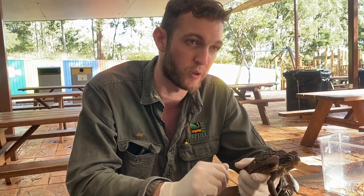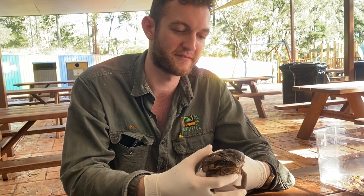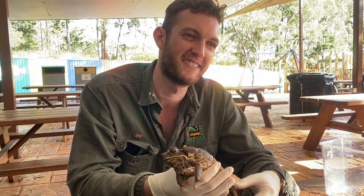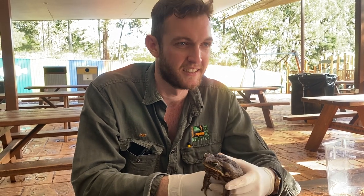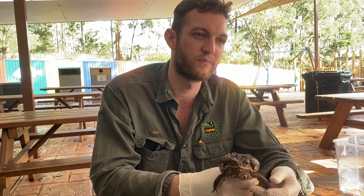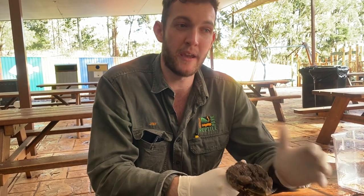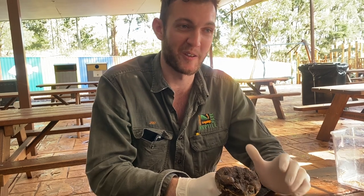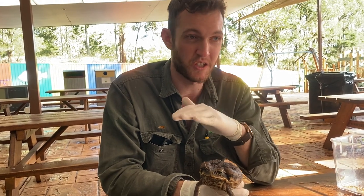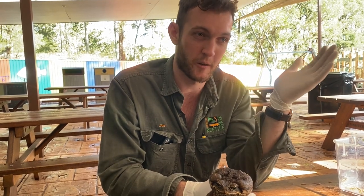Question: how do you identify a cane toad versus a native frog? At the Australian Reptile Park, one of the most popular things we're asked is for animal identification. Depending on where you are will really determine whether you could come across a cane toad — if you live in northern coastal regions of New South Wales from about Grafton or Coffs Harbour northward, right throughout the Northern Territory and down into WA, you are certainly likely to come across one at some stage.